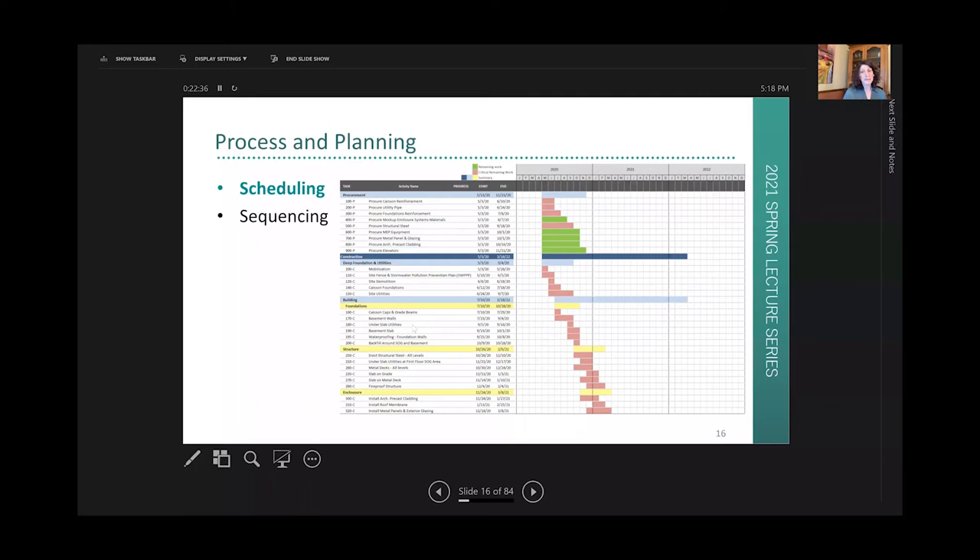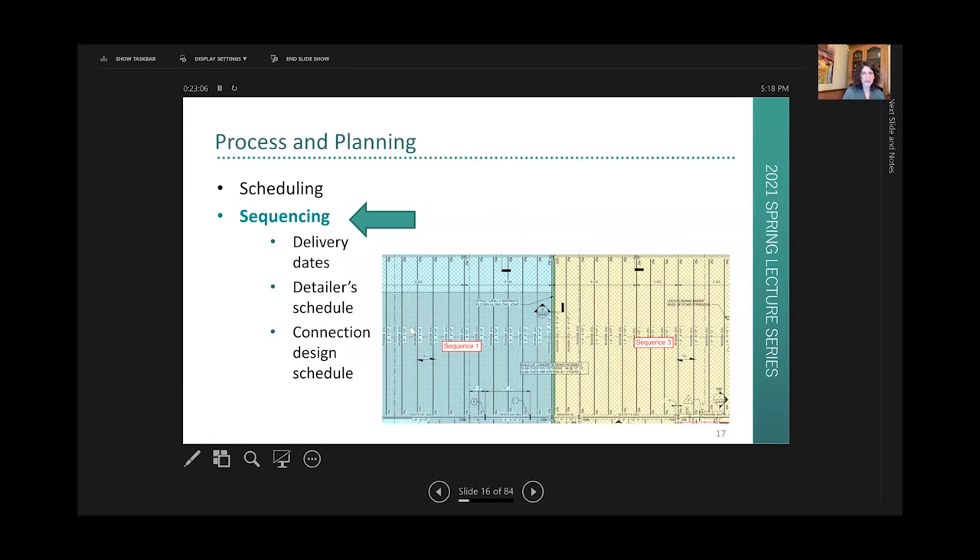For projects with an aggressive schedule, the key thing is planning and scheduling so everyone knows when they are expected to deliver their piece of the puzzle. The construction manager or GC will come up with a schedule chart showing when everything is due by all the different trades. The fabricator is responsible for creating a sequence plan, dividing drawings into sections based on crane placement, then fabricating and delivering steel erected in sequence order. The detailer must have a detailing schedule, which is dependent on the connection engineer meeting the connection design schedule — it all has to come together with very distinct dates.